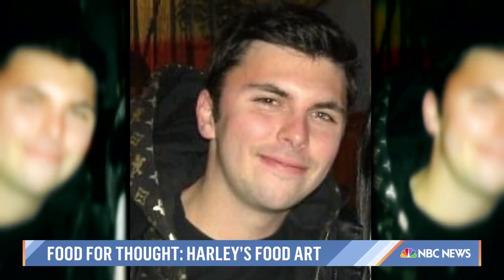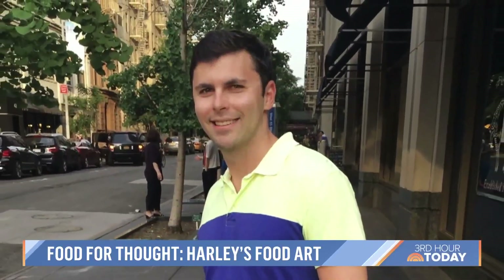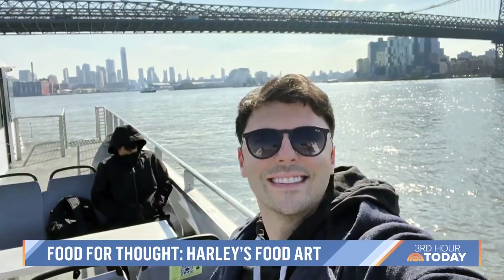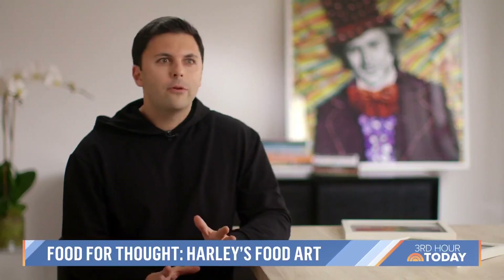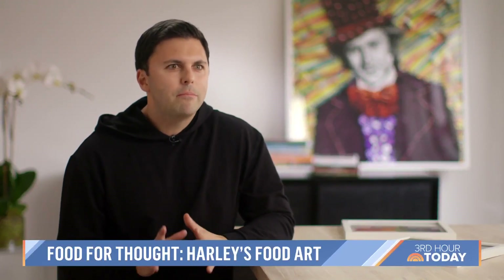While studying for a business degree at Northwestern University, Harley also completed a culinary program before moving back to the Big Apple. I was living in the meatpacking district near Chelsea Market. They had a food art photography exhibition throughout the walls of the market, and I remember standing in front of each piece for like 15 minutes, just admiring it, trying to figure out the ingredients, and I said, you know what, I want to try this.